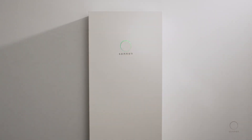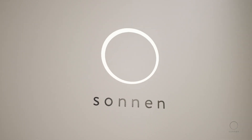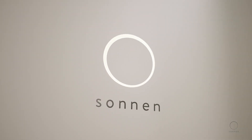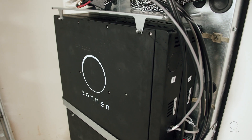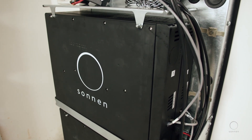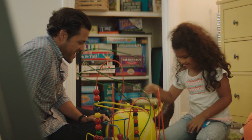The sleek design, compact size, and whisper-quiet operation make it ideal for installing in any home or garage. The SonnenCore uses long-lasting, safe, and recyclable batteries that protect your family without harming the environment.